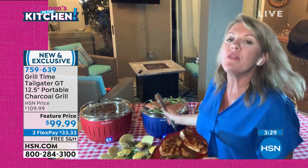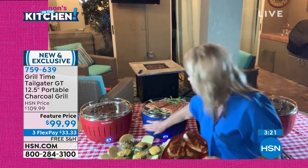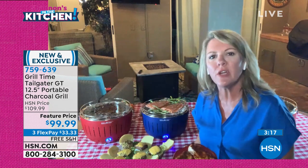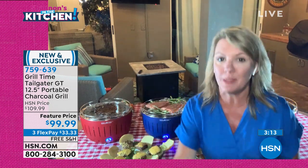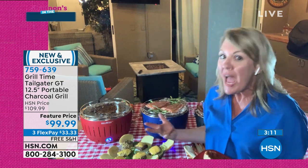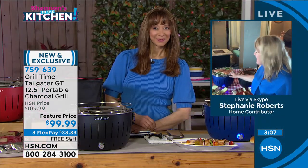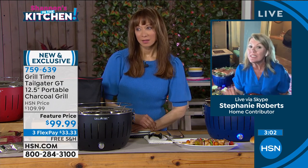I am one of those people that just doesn't have time for charcoal — it takes forever to heat up. With Grill Time, it is ready to cook in four minutes because the fan circulates the air around. I love that I can touch this and move it — I can move it at the picnic, at the beach, in the park when I'm getting together with family.